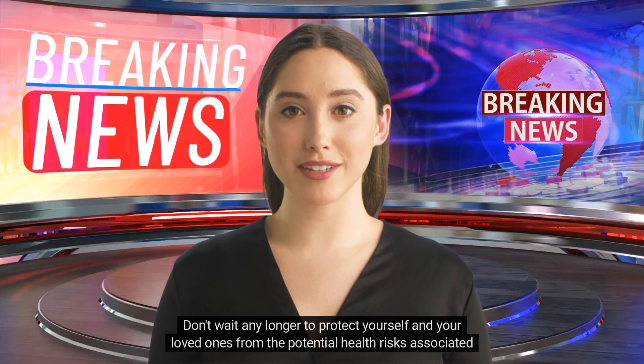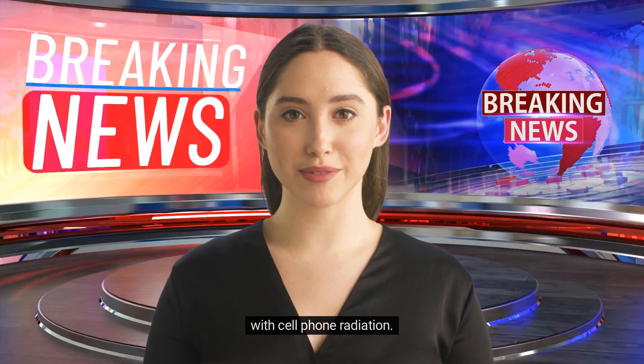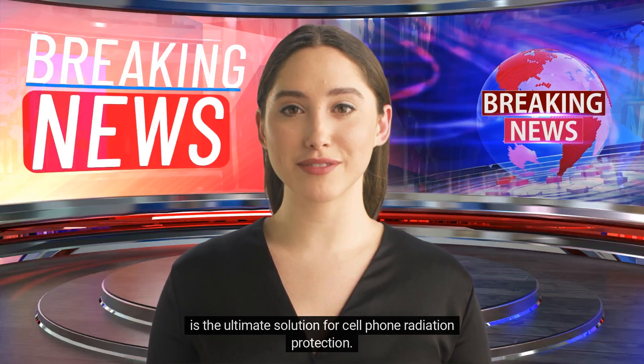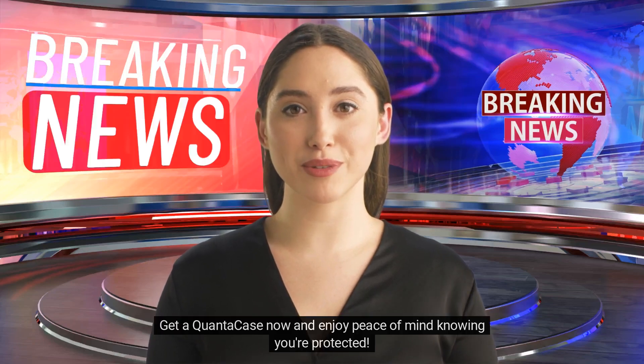Don't wait any longer to protect yourself and your loved ones from the potential health risks associated with cell phone radiation. Order your QuantaCase today and take control of your radiation exposure. With its advanced shielding technology, RFID-blocking capabilities, and phone viewing stand, the QuantaCase is the ultimate solution for cell phone radiation protection. Get a QuantaCase now and enjoy peace of mind knowing you're protected.